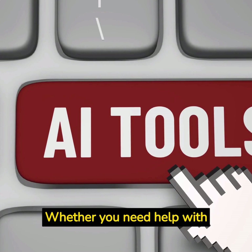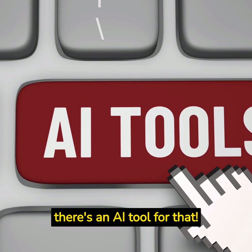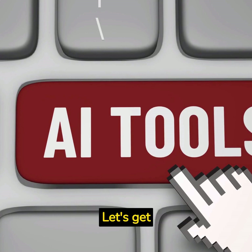Whether you need help with copywriting, video creation, audio editing, image generation, or note-taking, there's an AI tool for that. Let's get started.